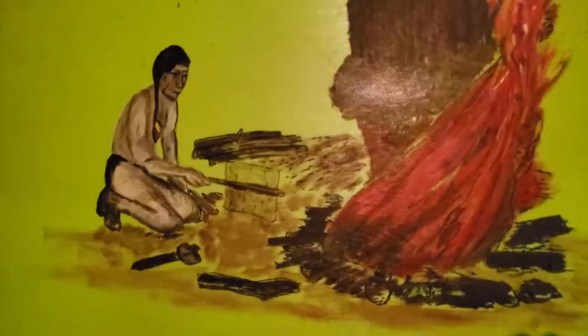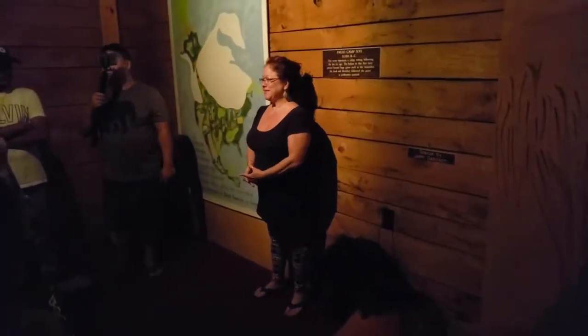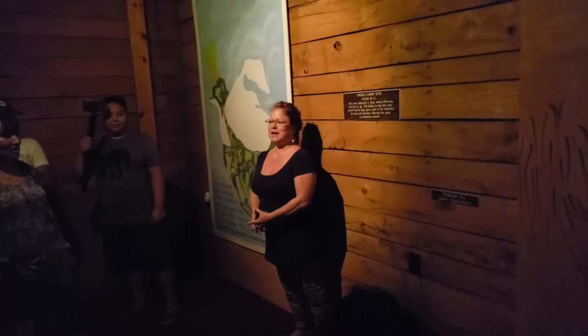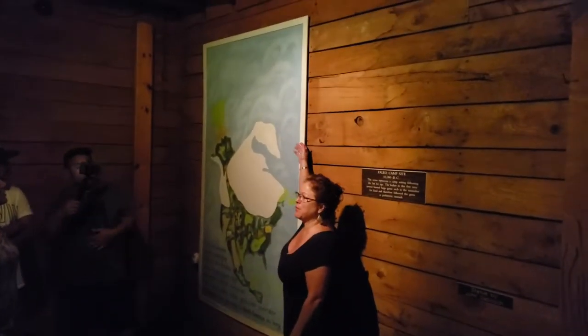Good morning, everyone. Good morning. I'm just going to have to be your guide this morning. I'd like to have your attention here at the map on the wall.